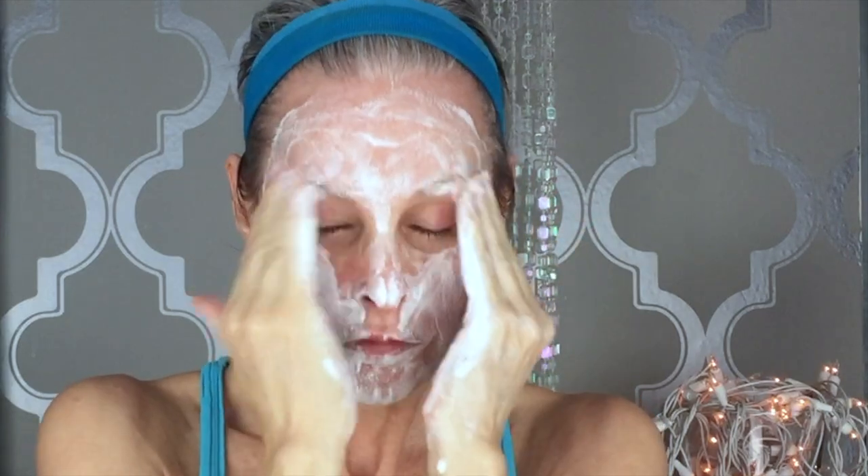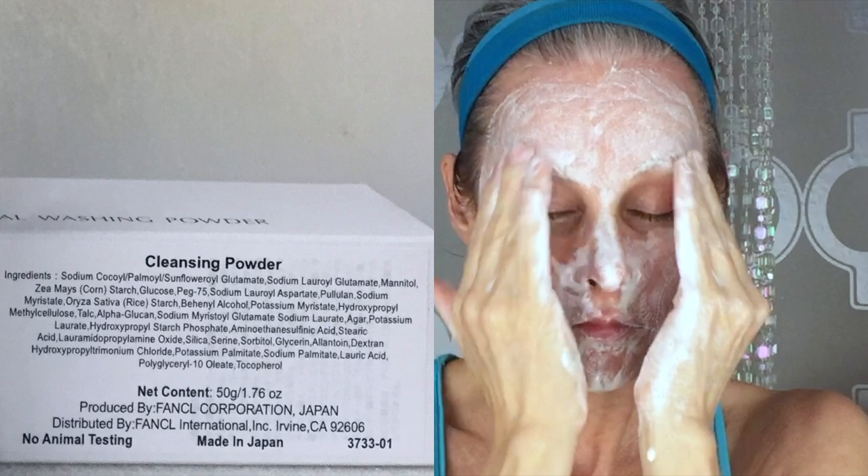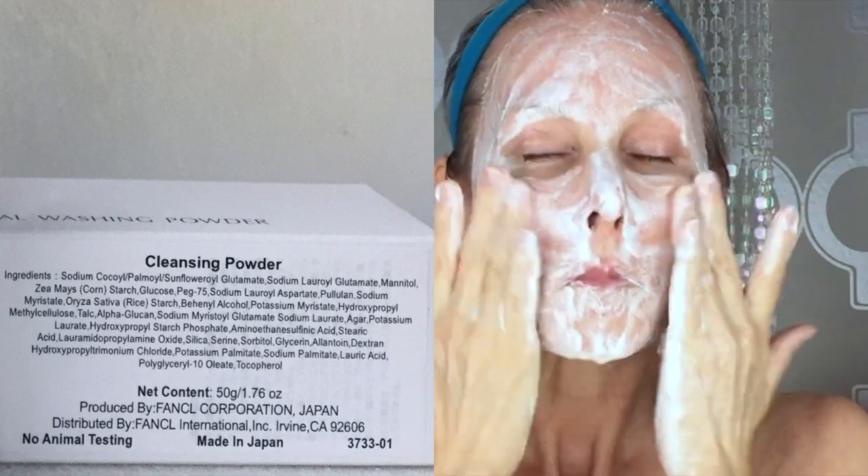It's good for all skin types, even sensitive skin. Fancool is one of the only brands where every single product is 100% preservative free.